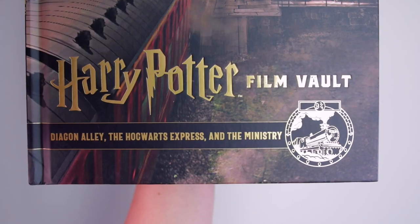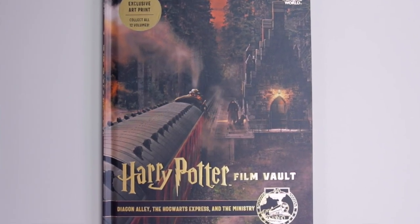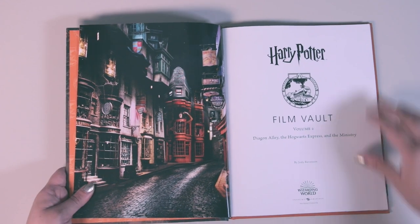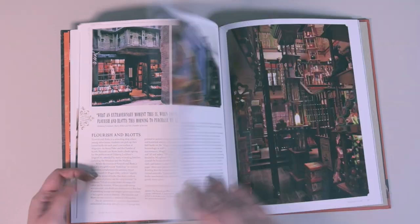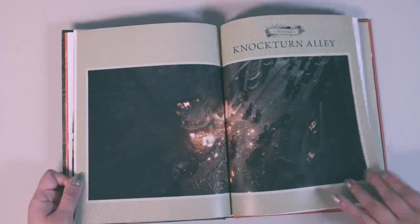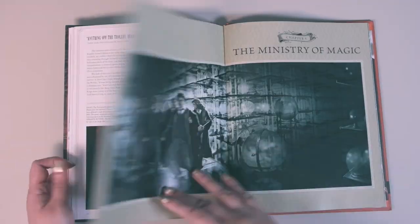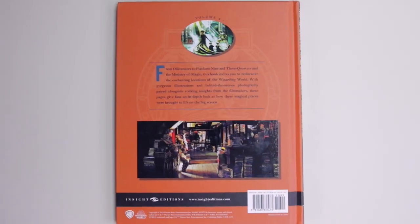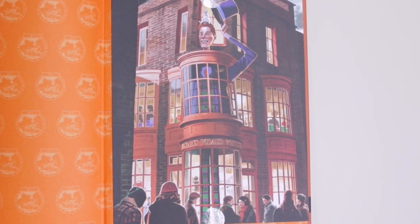Volume 2 is called Diagon Alley, The Hogwarts Express and The Ministry. The cover features Hagrid and Fang looking at the Hogwarts Express, and the gold foil symbol shows the Hogwarts Express. The sections cover Diagon Alley, Knockturn Alley, The Hogwarts Express, and The Ministry of Magic. Two stories of Ministry of Magic offices were created physically and then expanded digitally. The exclusive art print is of Weasley's Wizard Wheezes store in Diagon Alley.